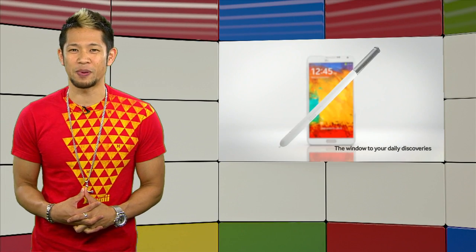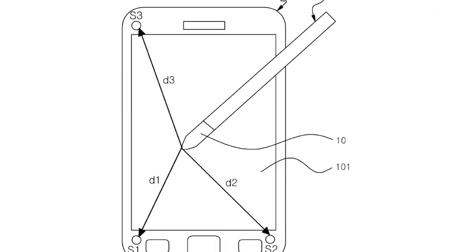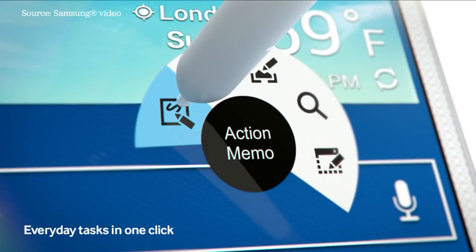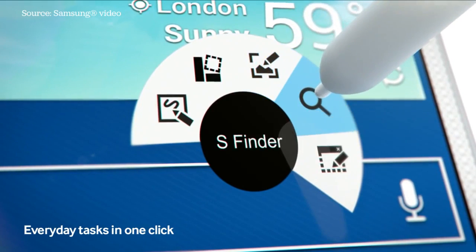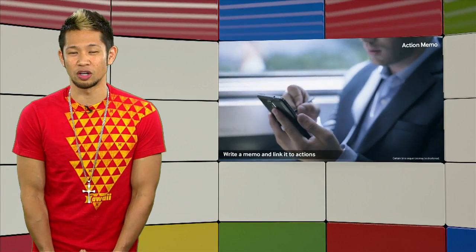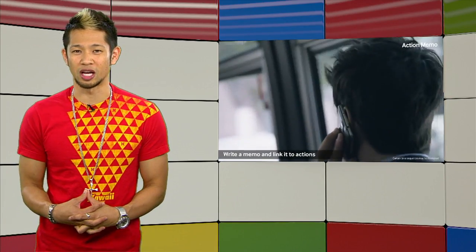Samsung is looking to make their S Pen even better for the next Note. A recent patent describes a Samsung stylus working on ultrasound waves. Sensors on the corner of a device like a phone or tablet would be able to detect the ultrasound waves the stylus produces and calculate its position based on the distance from the sensors. The main benefit: this would help lower the cost of the digitizer, potentially allow it to be thinner, and also reduce some potential costs.